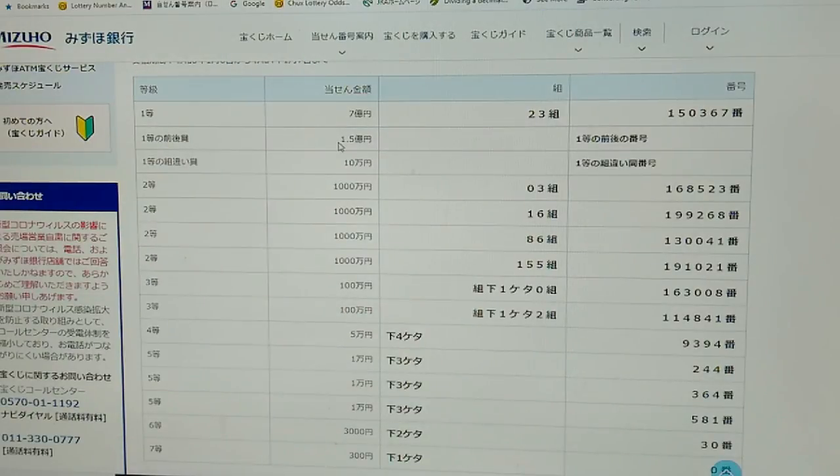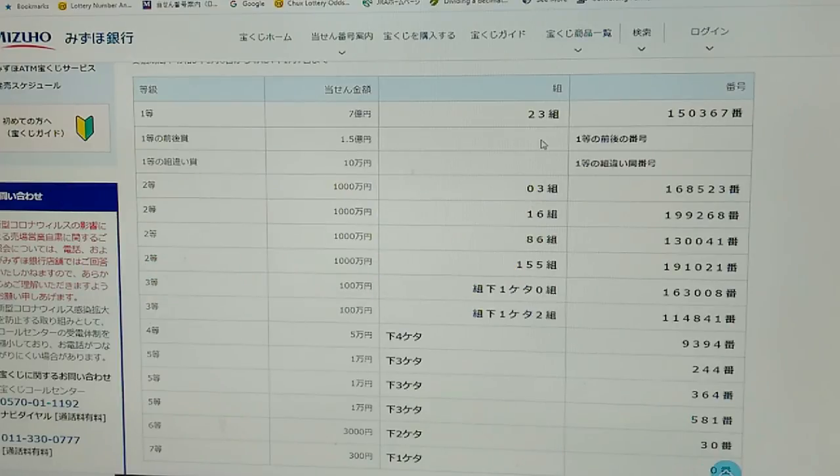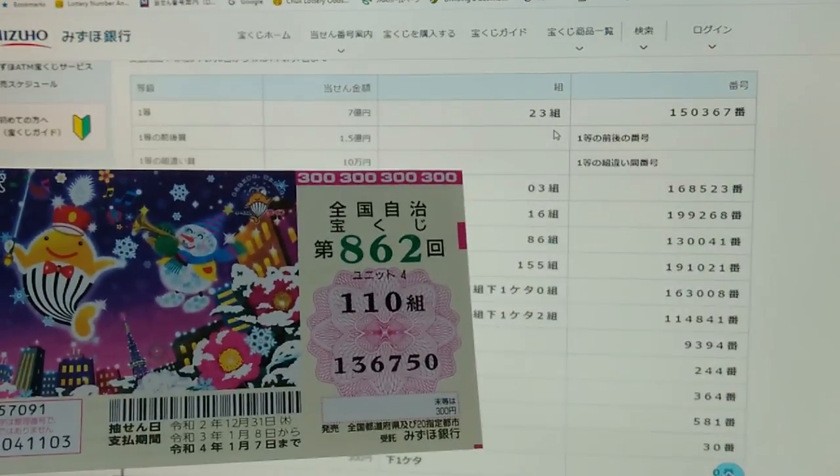Let's look at the first second prize. This is 1.5 Oku-en. This means that the first five digits of your ticket must be 15036, but the last number can either be one higher or one lower — for example, one higher: 150368, one lower: 150366 — and you need to have grouping 23. No good for me.